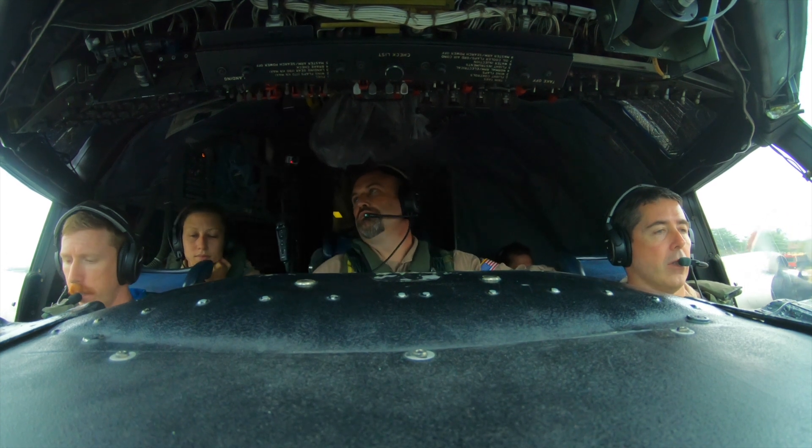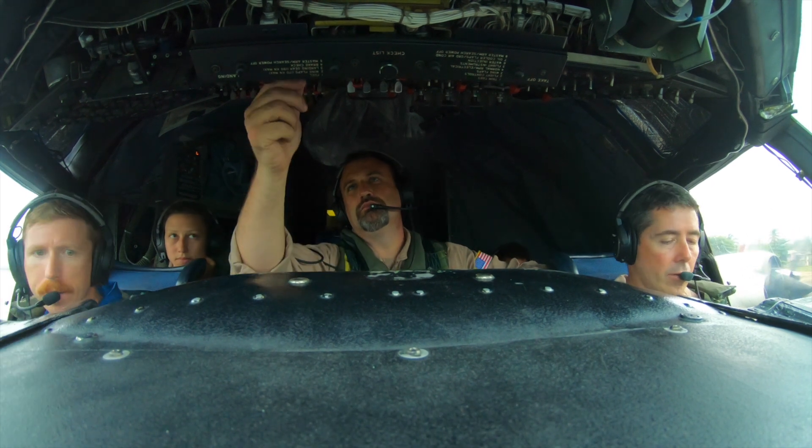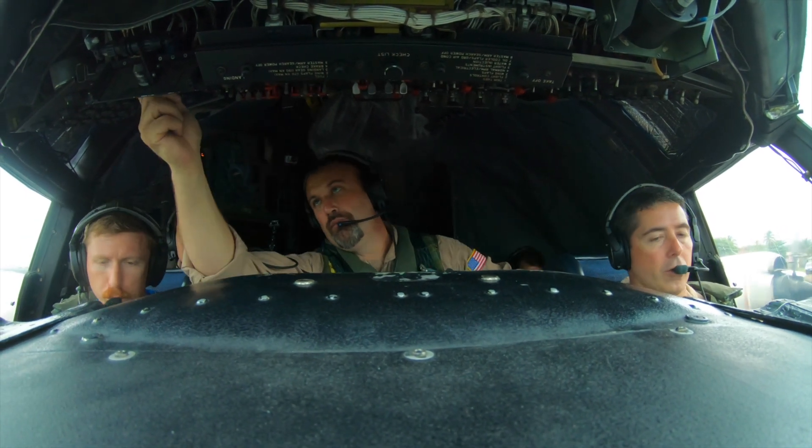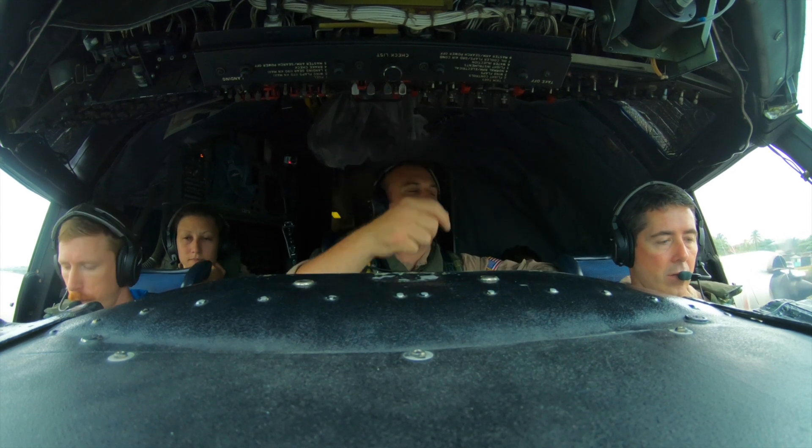Yes please. Brakes — checked. Flight instruments — checked. Checked. Altimeter is one zero one three — set. Left. Two nine nine two in the center. Two nine nine two center. Six system — normal and off. Number two is off.